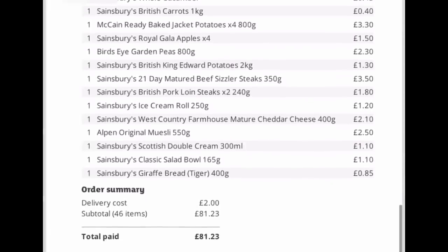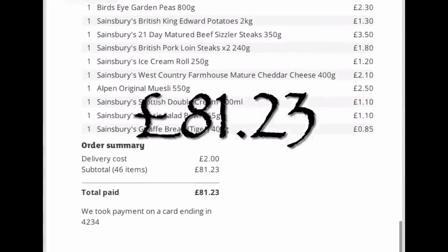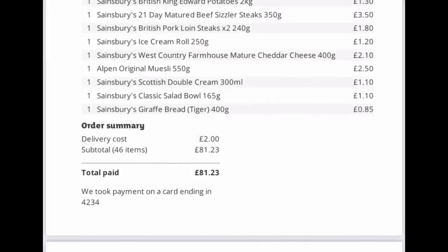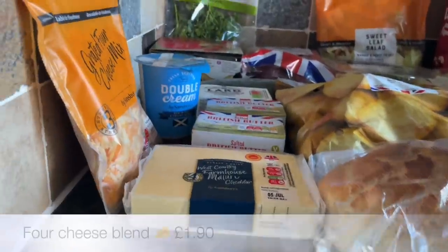I went to Sainsbury's for a click and collect order and spent just over £80. I'm not going to get to the local butcher this week, so I did get a few meaty bits and bobs.